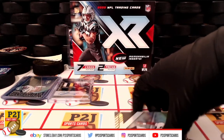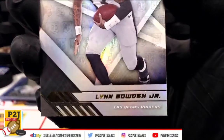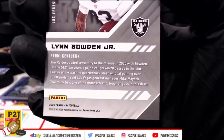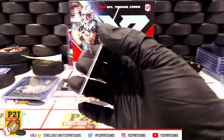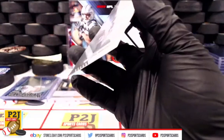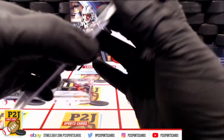And last but not least from pack one, we have rookie Lynn Bowden Jr. of the Las Vegas Raiders. That was pack number one.